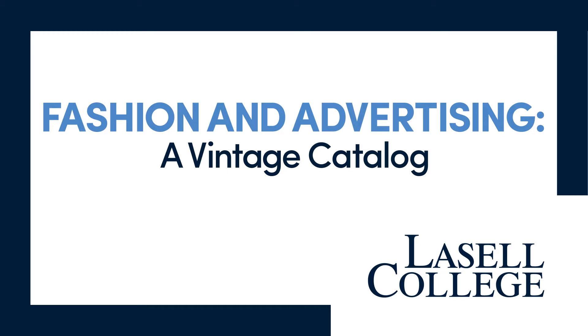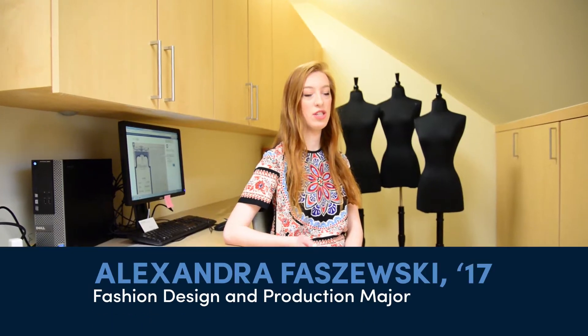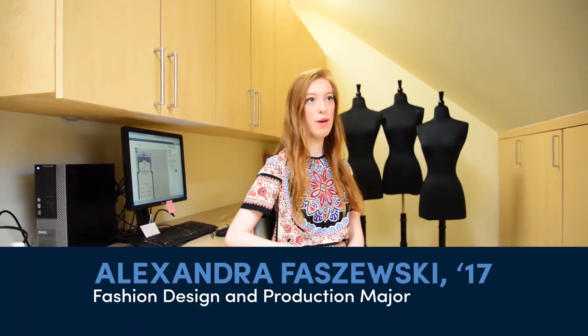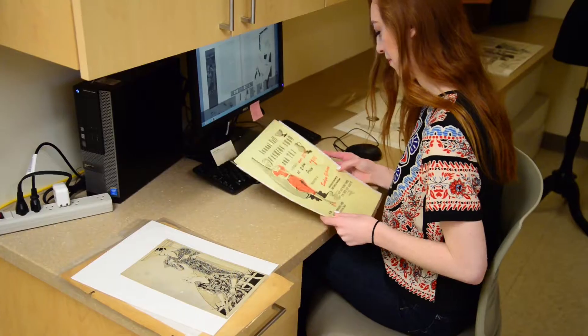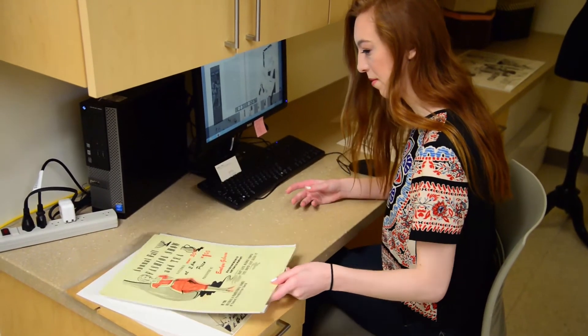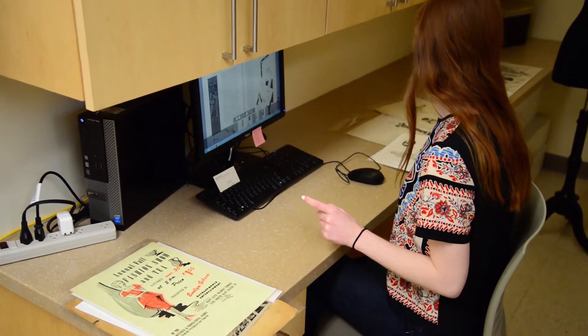We got this donation of all these fashion advertisements and fashion illustrations, and they range from the 1920s to the 1960s. So what I've been doing is going through all of them and cataloging them by date, artist, medium, and providing some extra info and facts.